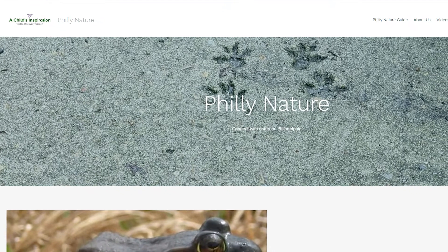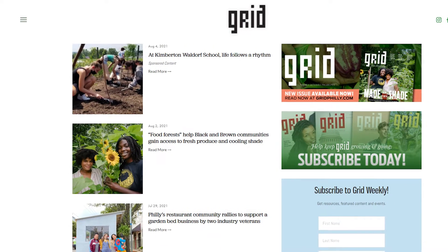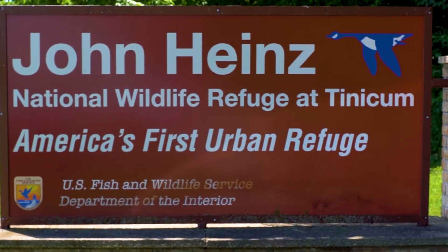Thank you very much for watching. This has been a partnership between Grid Magazine and phillynature.org. If you like what you're seeing, please read more about nature in Philadelphia on phillynature.org, and subscribe to Grid Magazine to support environmental journalism right here in Philadelphia. We want to thank the John Hines National Wildlife Refuge for being so generous in letting us film this project — it's a wonderful place to come out and enjoy a whole lot of nature really close to the city.